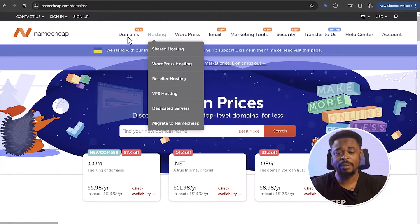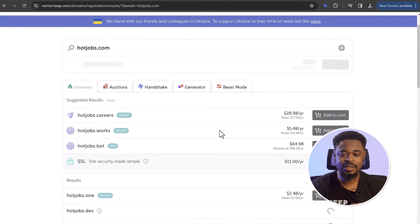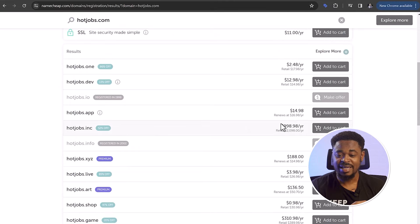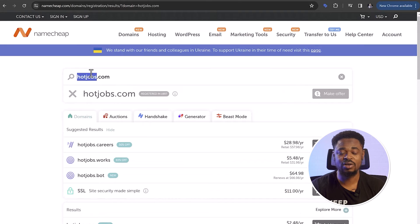You can see here — this is Namecheap. You can buy domains, hosting, and all of that. We're going to try hotjobs.com. You can see the price — it's not even available here. If you try hotjobs.com, you can see that some of the domains are like $998, $188. You can barely find a domain with a good extension because these are common words. The domain itself is not available, so you can't even see this domain.